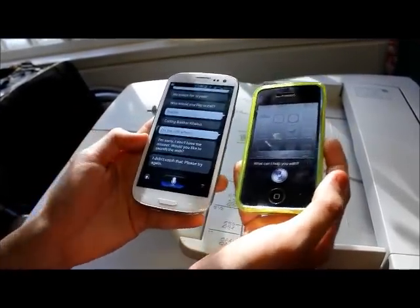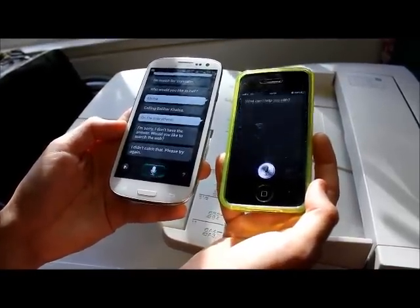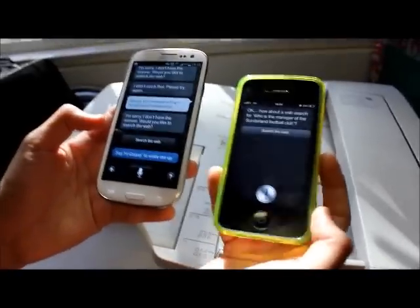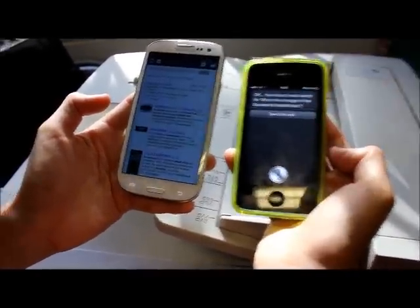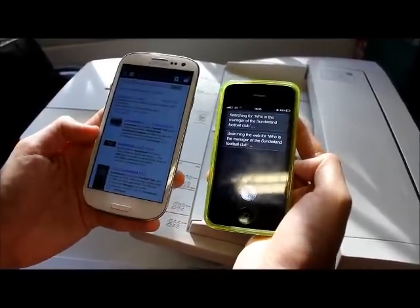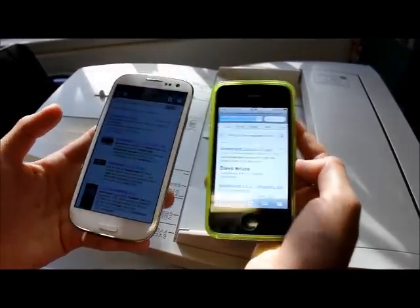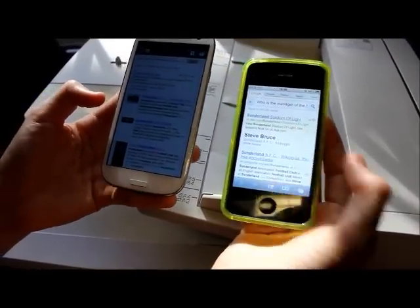Sunderland Football Club — let's do a web search for who is the manager of the Sunderland Football Club. Both phones searched for the query. The Galaxy S3 brought up results already, whereas Siri came up with Steve Bruce as the answer, which is slightly out of date.